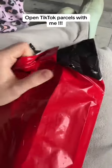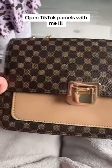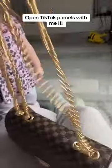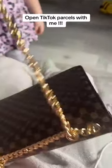Opening another TikTok parcel with me — I got this lip set and this bag sent to me from TikTok Shop. This is what the bag looks like: it's just a nice casual little bag that would hold your phone, lip gloss, and some other little things. It wouldn't hold too much because it's not too big.